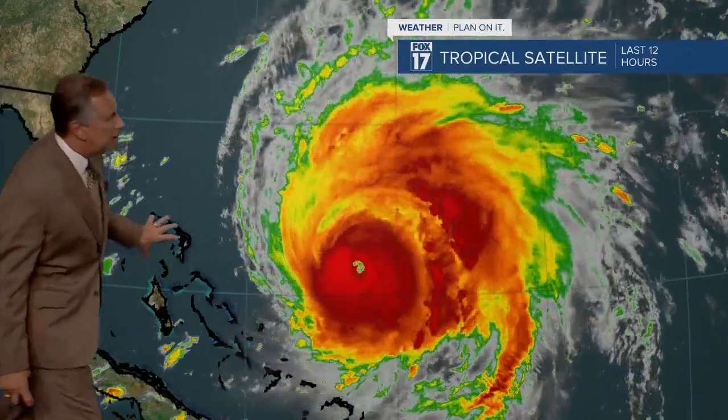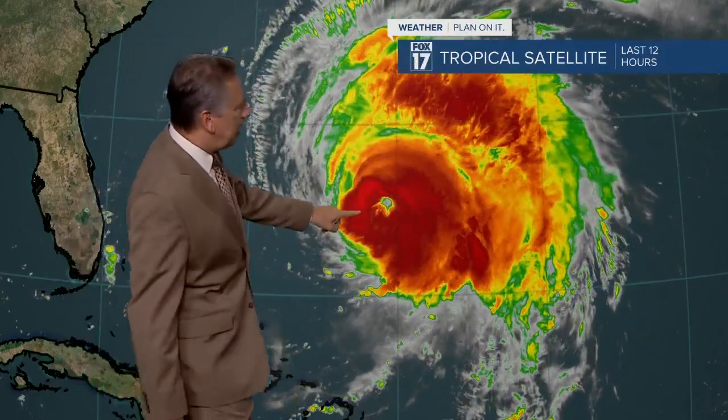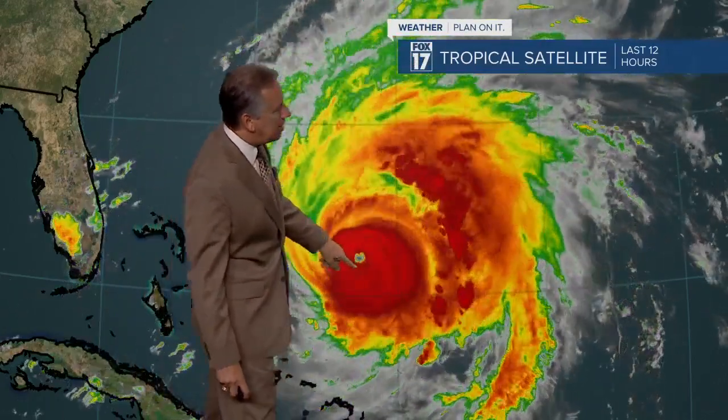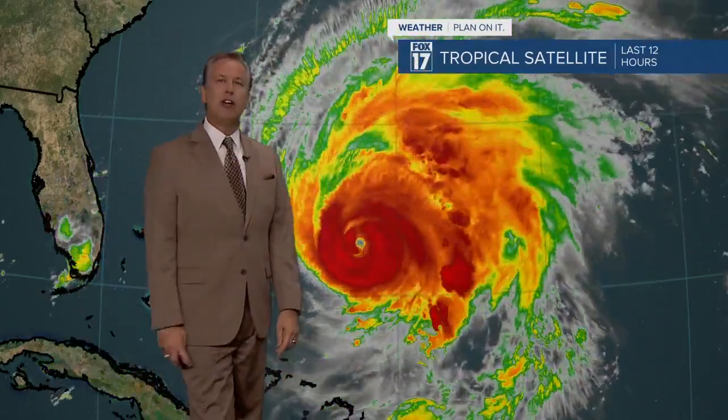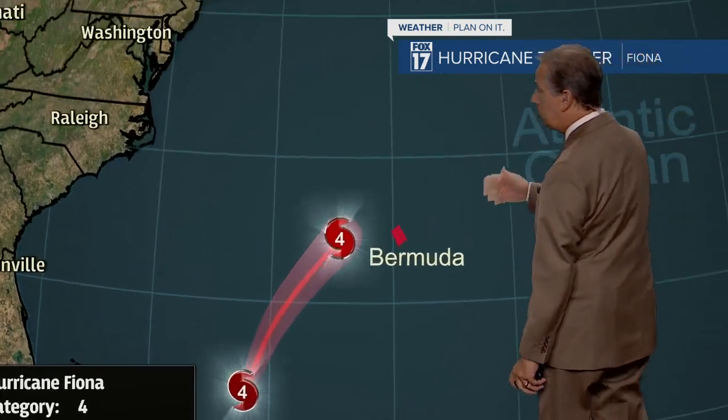Here's the Florida Peninsula there. These are the Bahama Islands. You can see this thing — the cloud shield on this is now about 700 miles across and the eye is pretty good size too. You can see that very well defined eye right there. This is color enhanced satellite imagery and this is moving to the north northeast right now about 13 MPH, category four, packing sustained winds of 130 MPH with some gusts up around 160.